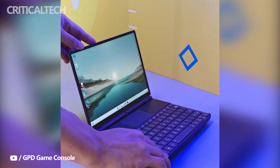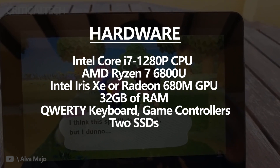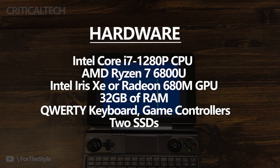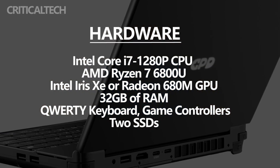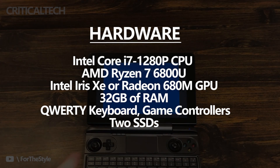The GPD Win Max 2 handheld gaming PC will be powered by either an Intel Core i7-1280p Alder Lake CPU or an AMD Ryzen 7 6800U processor. It also offers Intel Iris Xe or Radeon 600 AMD graphics to go with the respective processor options.